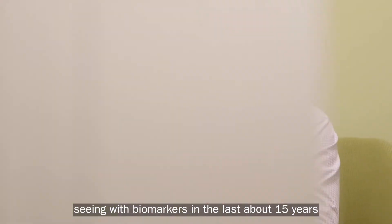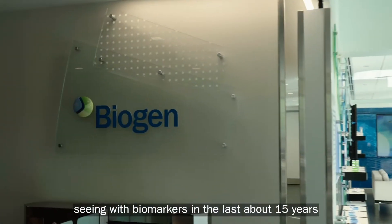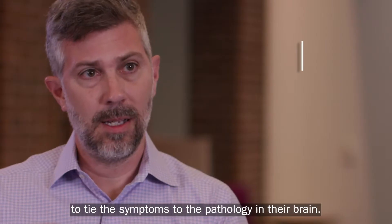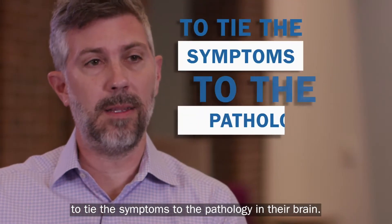What we're seeing with biomarkers in the last about 15 years is the ability, actually in a living patient, to tie the symptoms to the pathology in their brain.